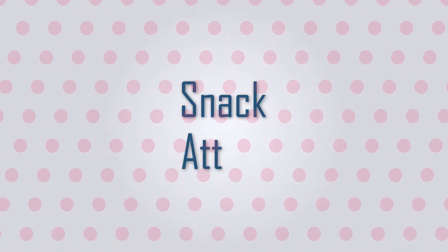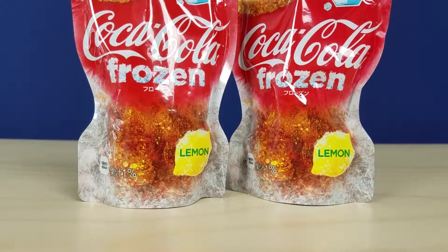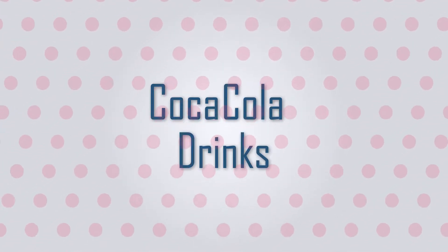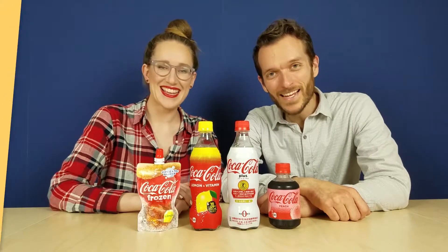Hi, I'm Hallie. And I'm Adam. Japanese Soda Wizardry is on full display today. Are you a fan of Coca-Cola? Today, we're trying some special Coke products here in Japan. Let's get snackin'!